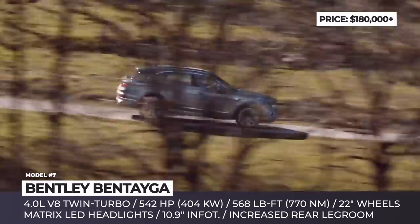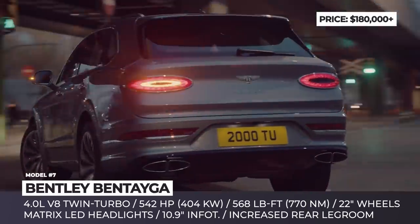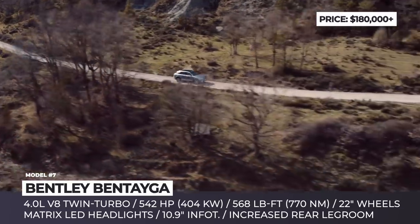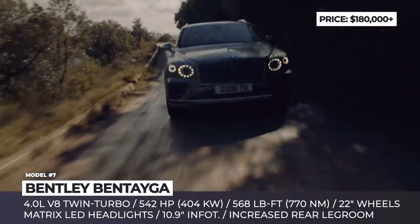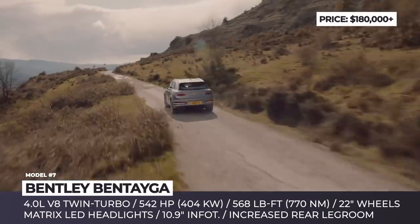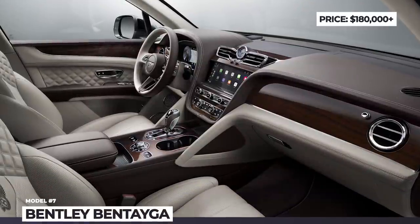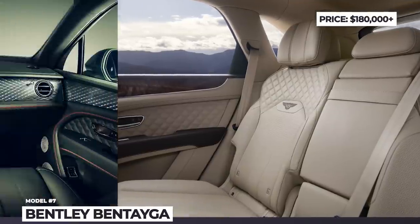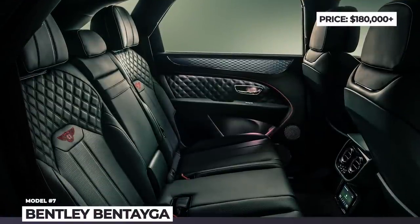The front end now houses a wider grille and reshaped air intakes, while the rear boasts a full-width wraparound tailgate with integrated oval lights. The facelifted model initially gets a familiar 4.0-liter twin-turbo V8 delivering 542 horsepower; however, the W12 Speed and plug-in hybrid versions are expected to arrive later in the year. Inside, the Bentayga is richly equipped with a 12 or 20-speaker audio system, all leather upholstery, adjustable ambient lighting and one of two Breitling dash clocks. The standard infotainment now features an all-new 10.9-inch display, but you can opt for a system with two 10.2-inch screens.